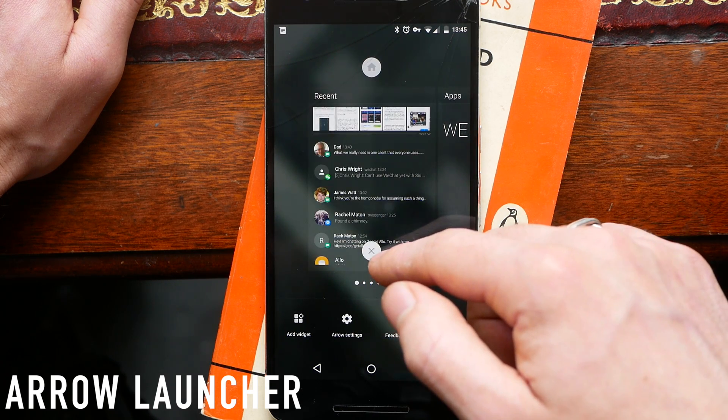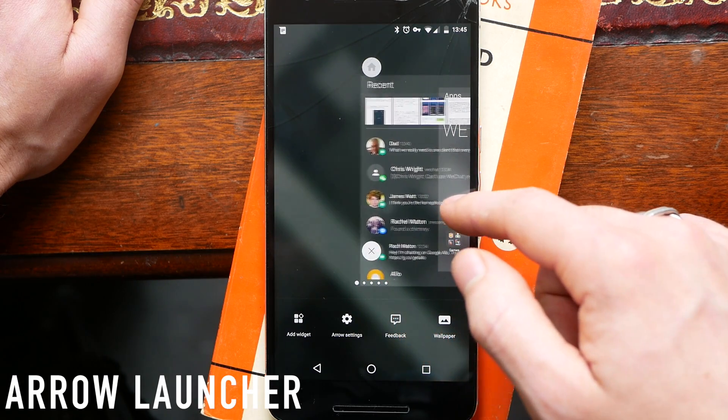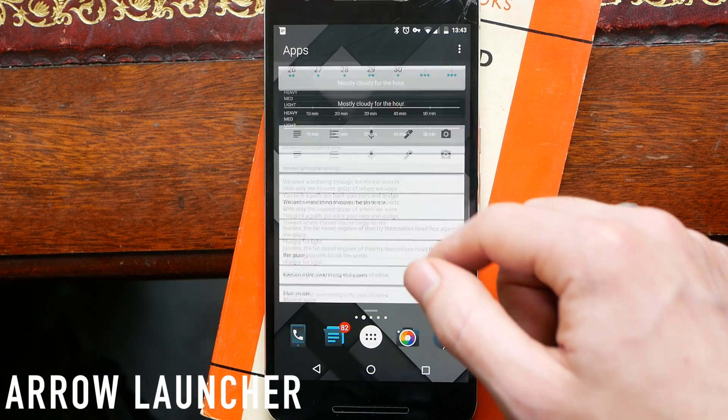One of the really unique things about Arrow Launcher is that the place where you can put widgets is on a vertical scrolling home screen. If you go to the app section you can scroll up and down and you can add widgets as you choose.